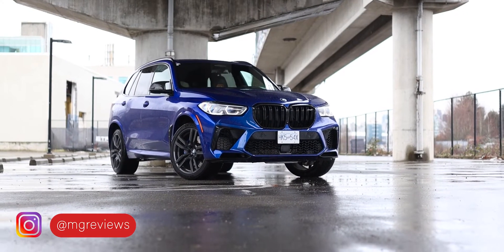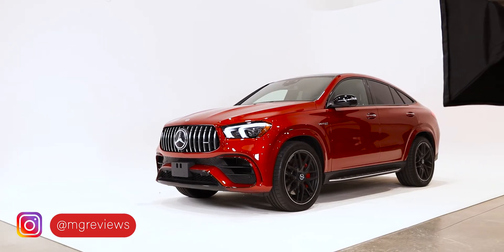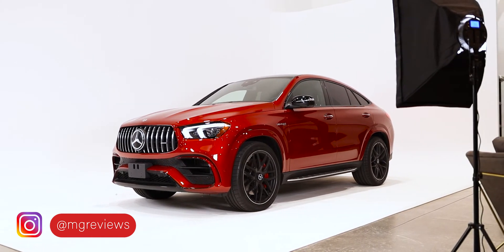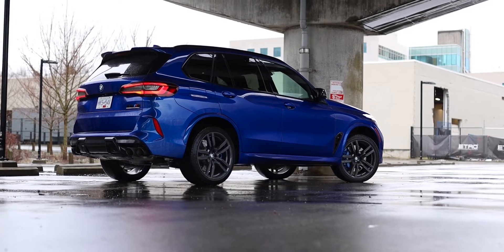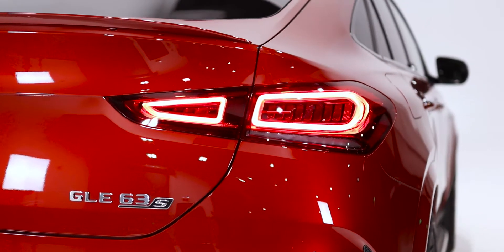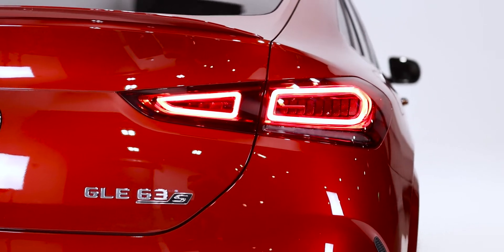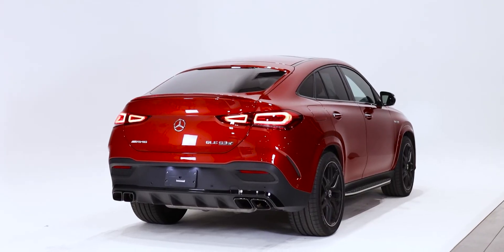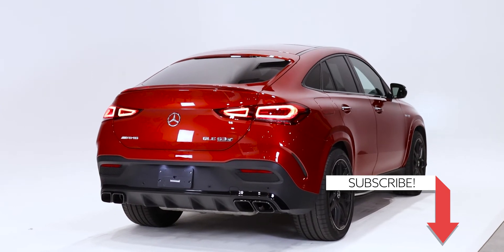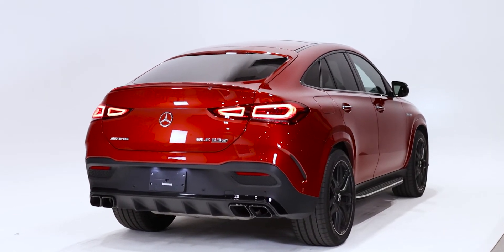Big brash German SUVs. Both Mercedes and BMW make 600-plus horsepower super SUVs, if you want to call them that. But is the X5M Competition or the GLE 63 AMG better? Now I know that the GLE I'm comparing is the coupe version, but I will go over the differences in the video between this and the regular GLE. So let's go for a drive.